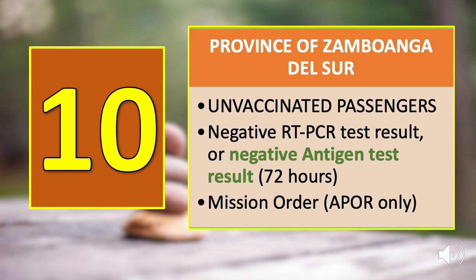Number ten is the province of Zamboanga del Sur. The negative antigen test result requirement is only for those who are not yet fully vaccinated. You may present a negative RT-PCR test result or a negative antigen test result valid within 72 hours before departure. For APOR, also include a mission order or travel order.